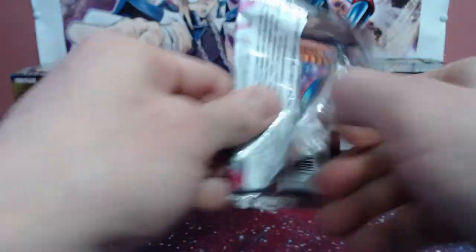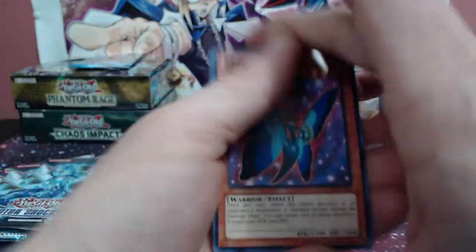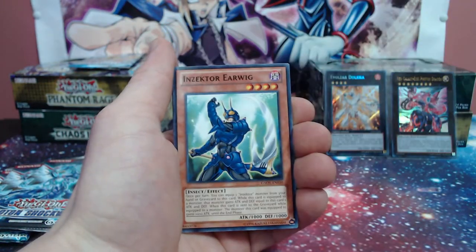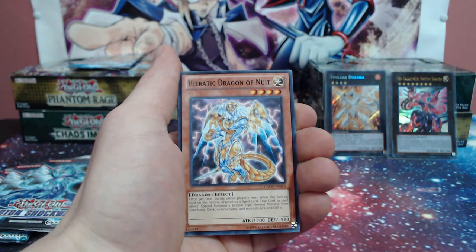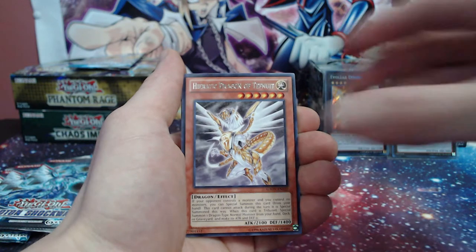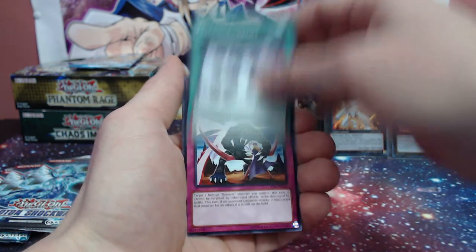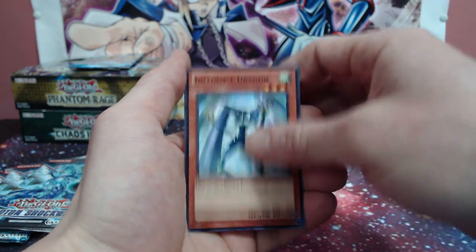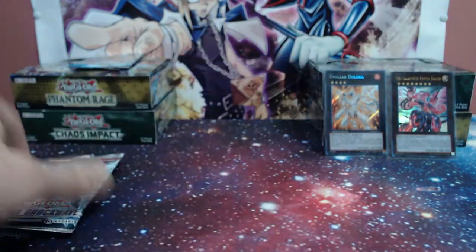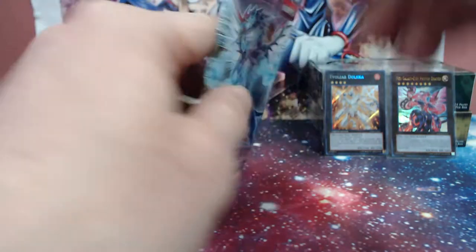What a good start to the tin. I got a feeling about this one guys. Morpho, Spellbook of Life, Interplanetarypurplythorny Dragon, Sector Earwing Dragon, and Heretic Dragon again for the rare. Bounds of God and Influence Dragon - we almost missed a card - Heretic Dragon of Destruction. Let's get right into Photon Shockwave, we have three packs here.